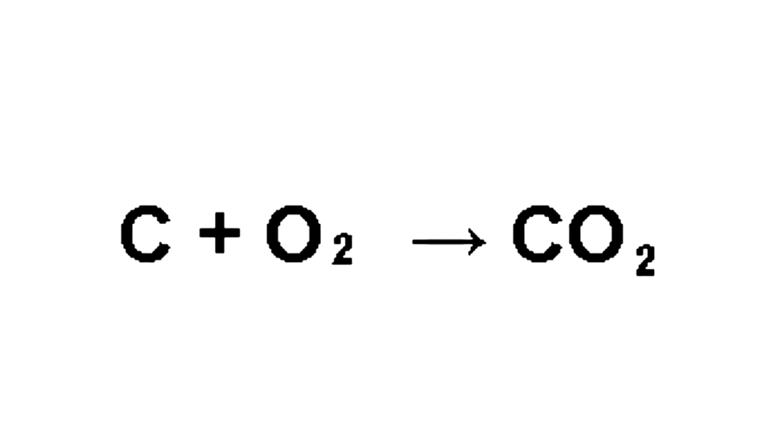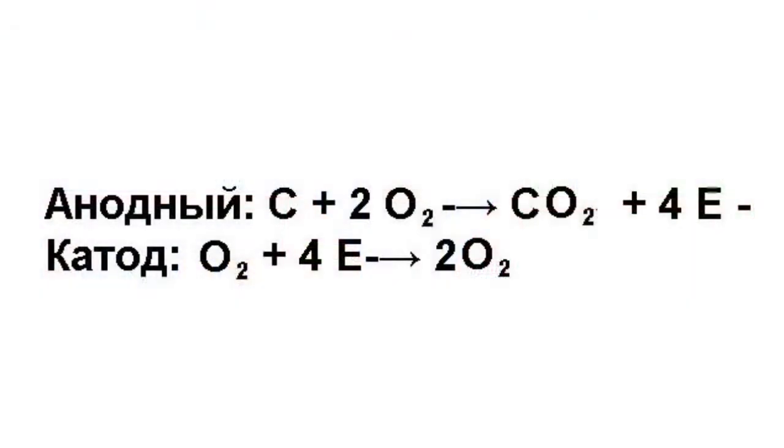The process in the element is expressed as follows. Anode: C + 2O²⁻ → CO₂ + 4e⁻. Cathode: O₂ + 4e⁻ → 2O²⁻.